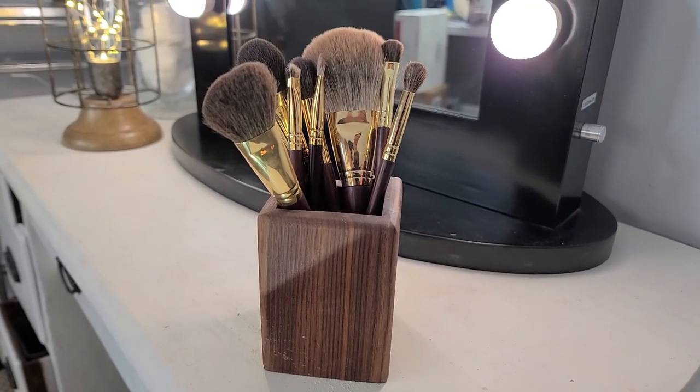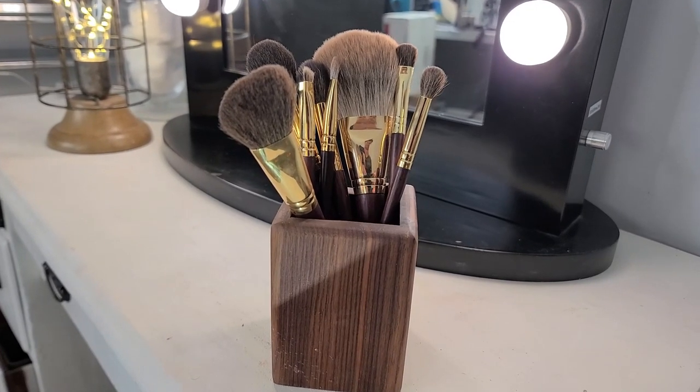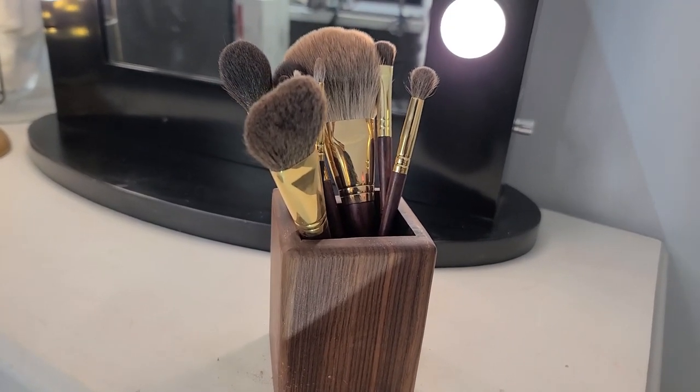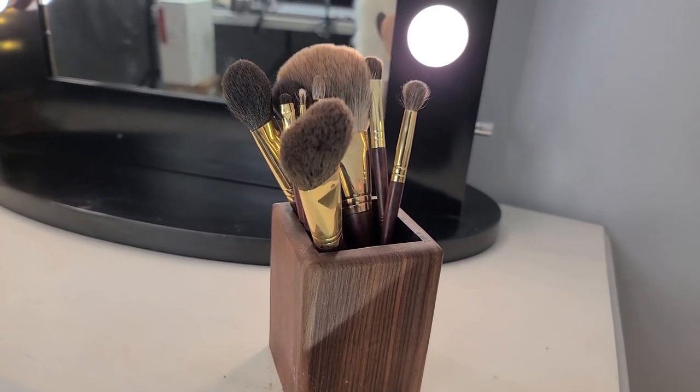Let's get up to number two and number one — you guys are going to be really shocked. If you're finding value in this content, please give it a thumbs up and subscribe down below. Number two is the Sandalwood Rosewood brush set from AliExpress. It contains a multitude of different types of hair. It is a 2B set of brushes and contains nine pieces — five eye brushes and four face brushes.